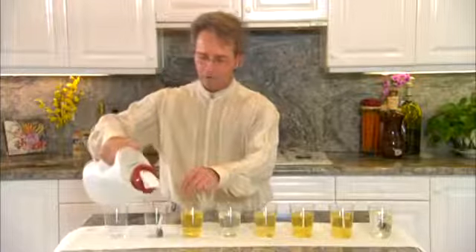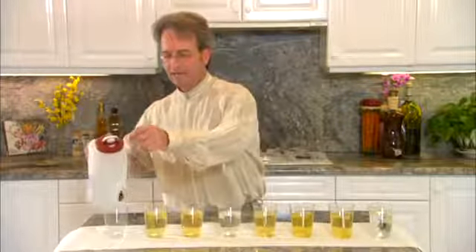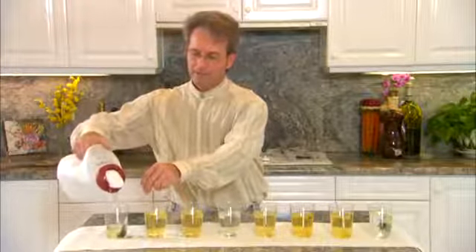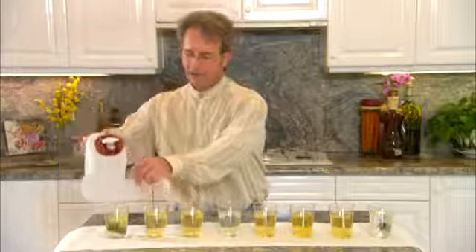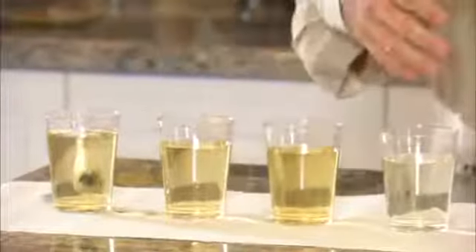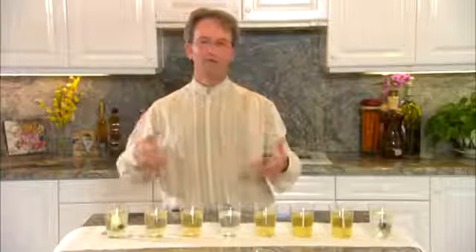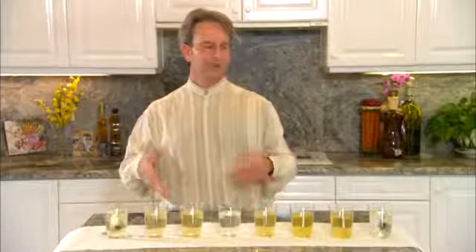So in relation to the body, absorption into the body is far superior, just like you saw absorption into the tea bag. The water will enter the body and hydrate the body much better at the cellular level. Remember, the machine makes 5 different grades of water — I'm going to show you them now.